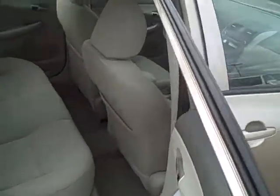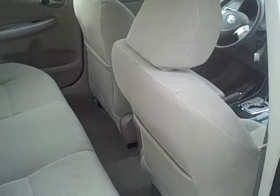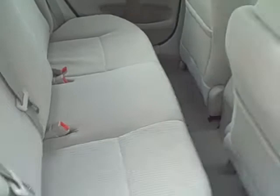We'll go ahead and take a look on the inside. I love the Corolla because there's so much room in the back. There's a lot of room for passengers to be very comfortable. Make sure you get a good look at the seats.